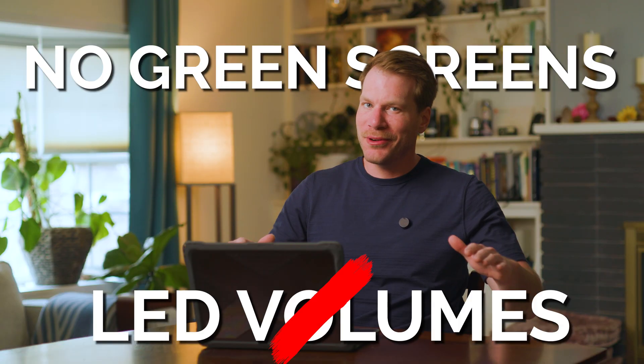No need for green screens, no need for LED volumes — just a human with a camera and limitless potential.